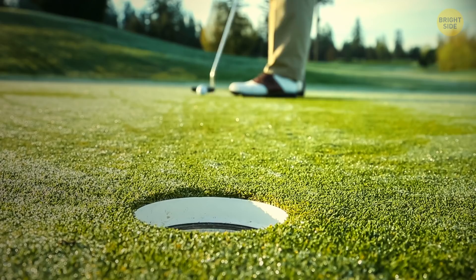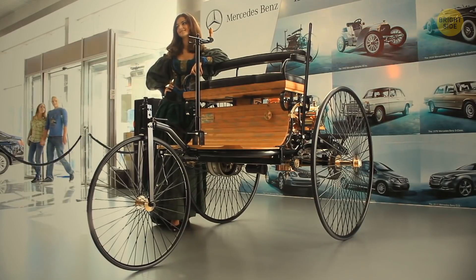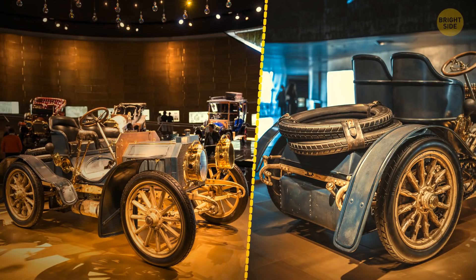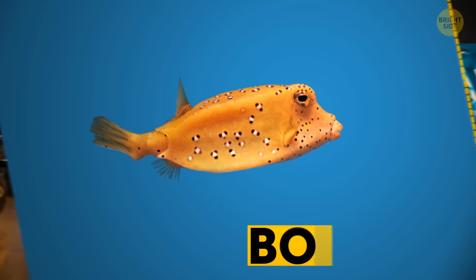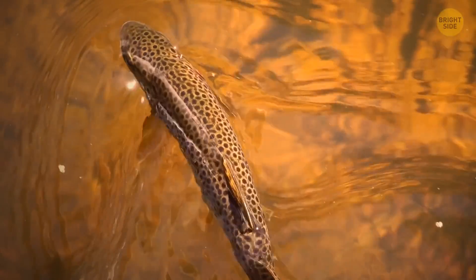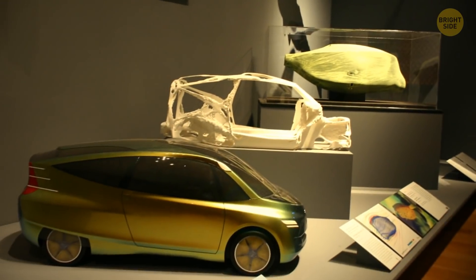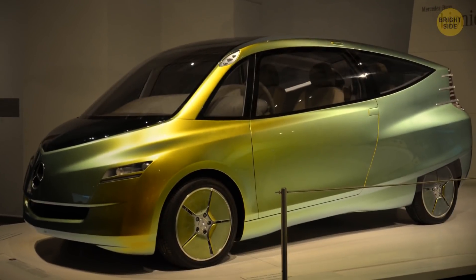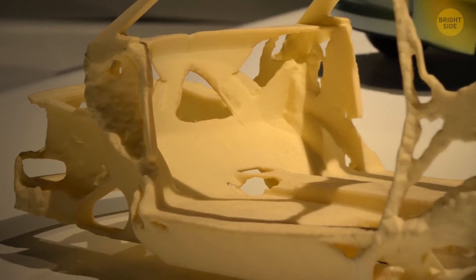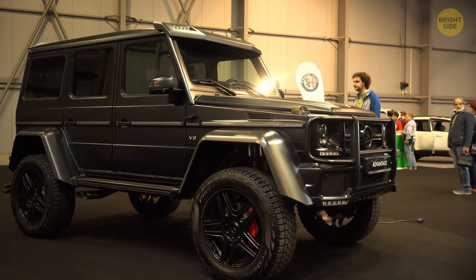Not all attempts at biomimicry are equally successful. In the late 1990s, Mercedes-Benz was looking for a new design idea for an aerodynamic, safe, efficient, and maneuverable car. They thought a boxfish would be a perfect role model — it resists the flow of water and stays on its course even in rough sea. Well, what worked well in the sea didn't work out for a car. It turned out to be super unstable. But hey, it wasn't failure — they just learned one more way that it didn't work and went on to try the next thing.